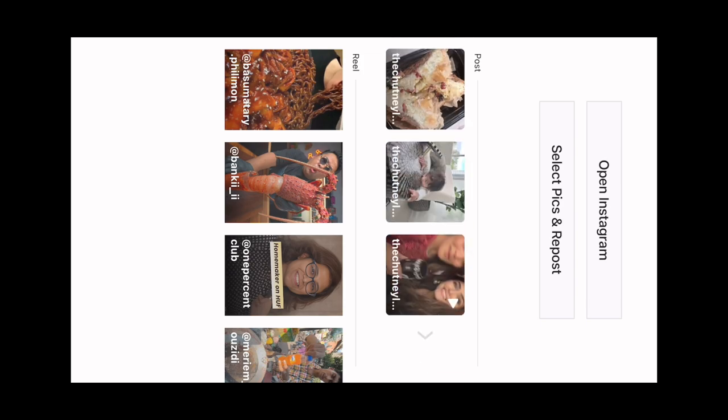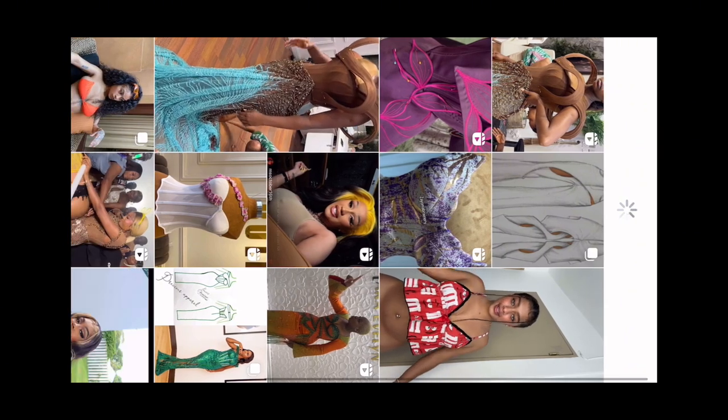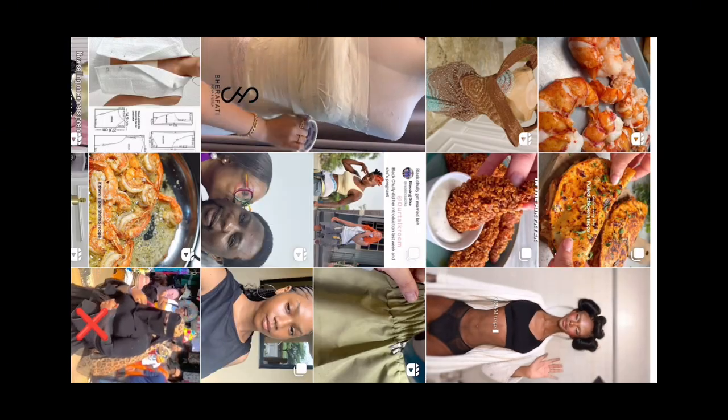Then you insert your Instagram account and put in the password — I already put it in so I don't need to go through the details. Then you have to go to the explore page and download something that is very, very nice.